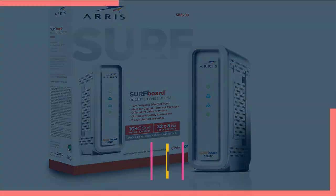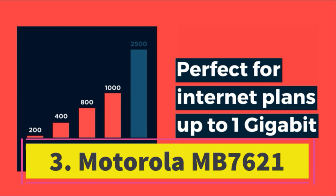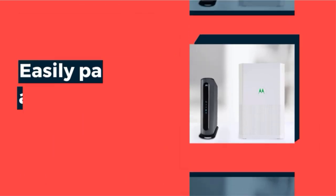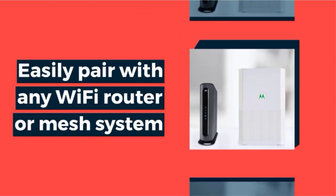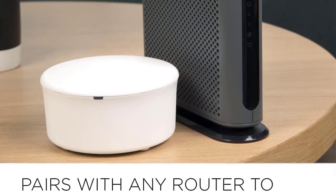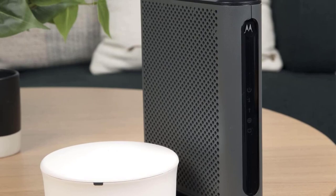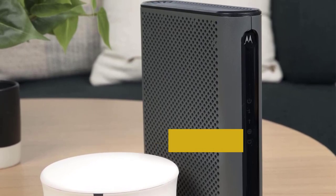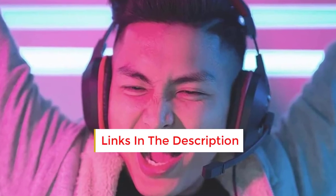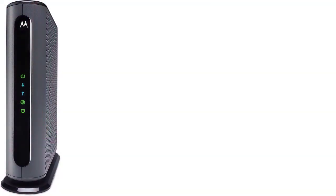Number three: the Motorola MB7621, recommended for cable internet service speeds up to 650 Mbps, has been acclaimed by Wirecutter as the best modem for most people. Featuring a full-band capture digital tuner, it ensures faster and more reliable internet connectivity. Equipped with a one gigabit ethernet port, it can seamlessly connect to various devices such as Wi-Fi routers, computers, HD TVs, game consoles, or streaming video devices.